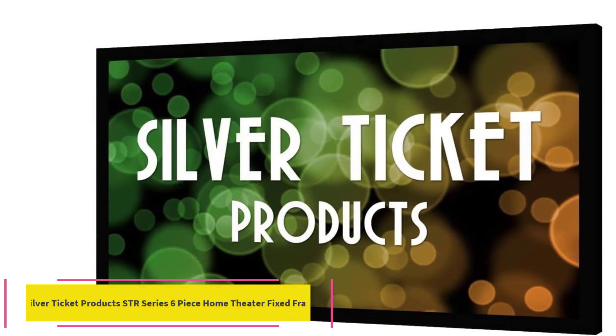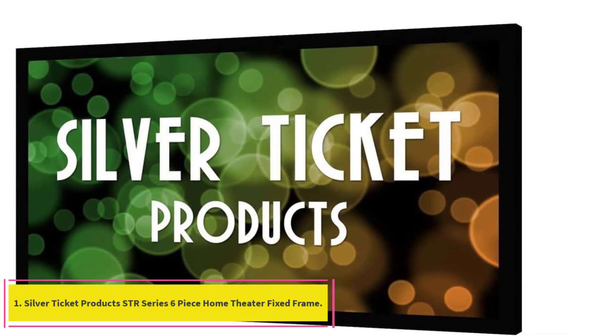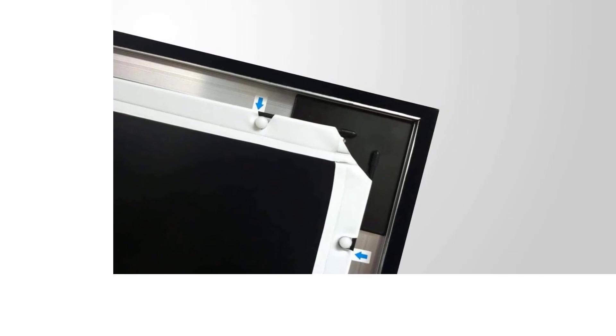Starting at number 1: Silver Ticket Products STI Series 6-Piece Home Theater Fixed Frame. This is a fantastic entry-level projection screen with some good premium touches at a very low price.